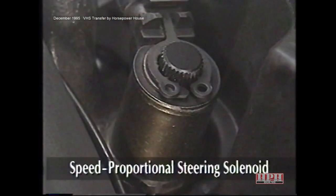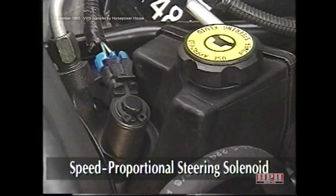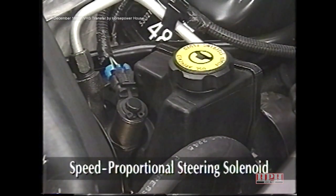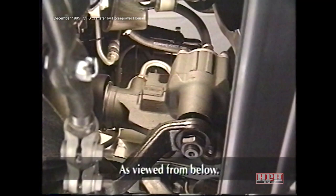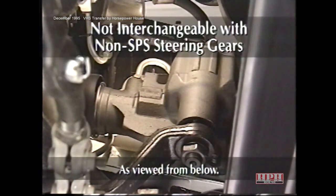The speed proportional steering solenoid, or SPS solenoid, is an output of the control module that restricts flow from the pump. The solenoid is located on the power steering pump discharge port and replaces the standard discharge fitting. The power steering pump is a conventional vane type design, and the power steering gear is a recirculating ball type. Keep in mind that the steering gear is specific to the speed proportional steering system and is not interchangeable with non-SPS steering gears.